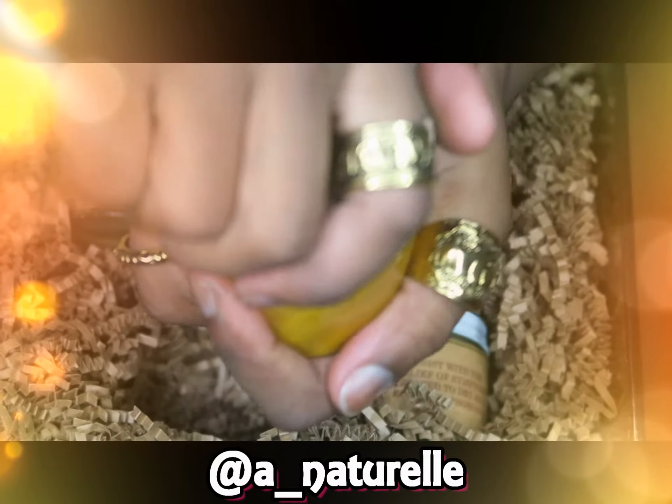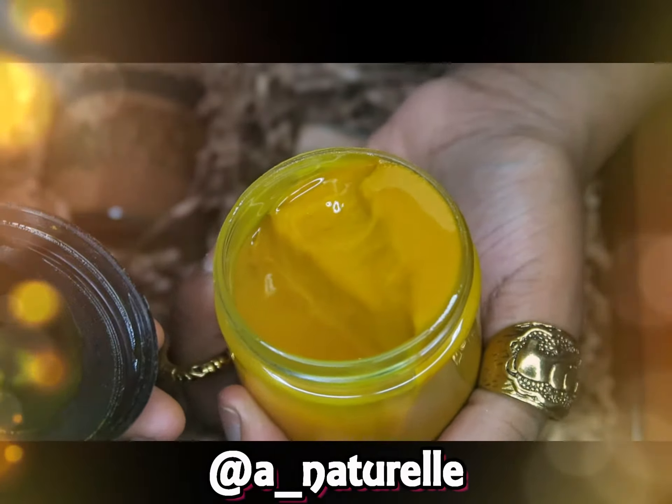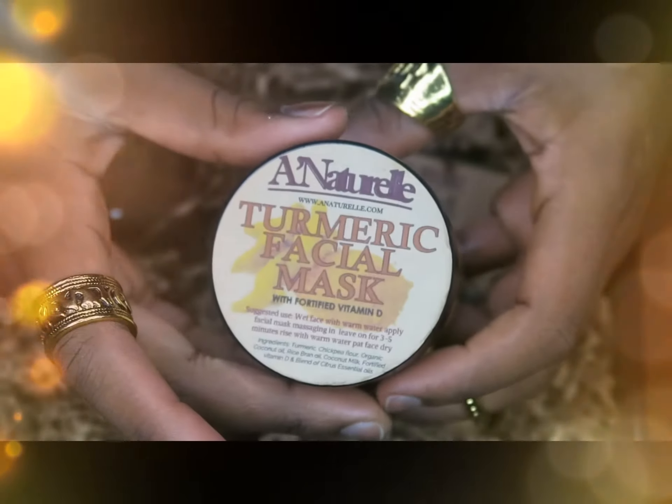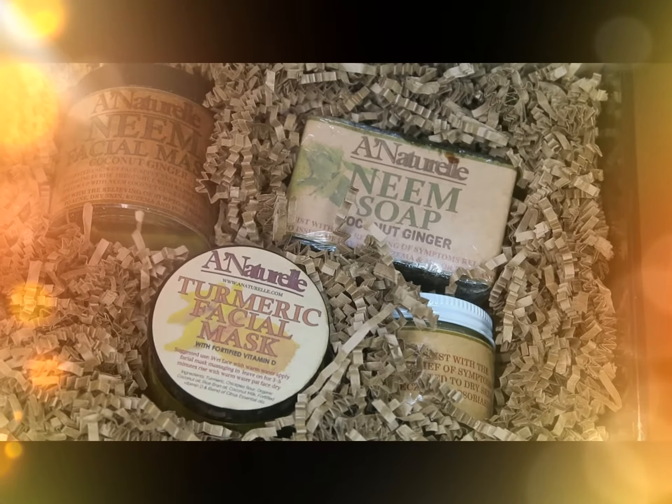I just have to mix it up when I'm ready to use it - I'm scared to open it. Oh, this is what it looks like, so yeah I'll definitely have to mix it up when I'm ready to use it. I'll link her Instagram at the bottom and also on the screen. I can't wait to use that.